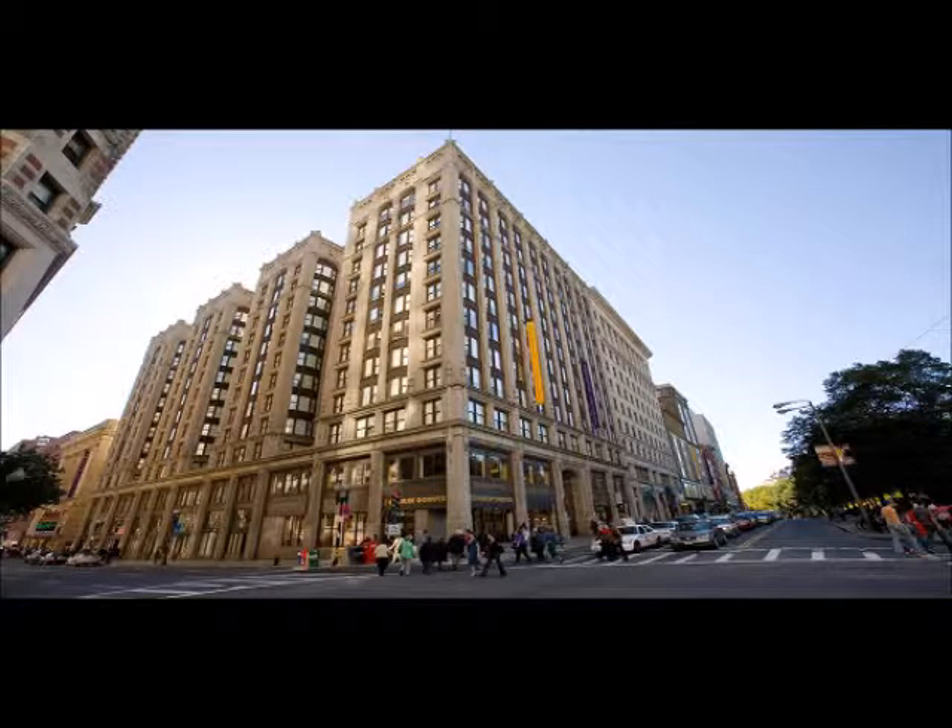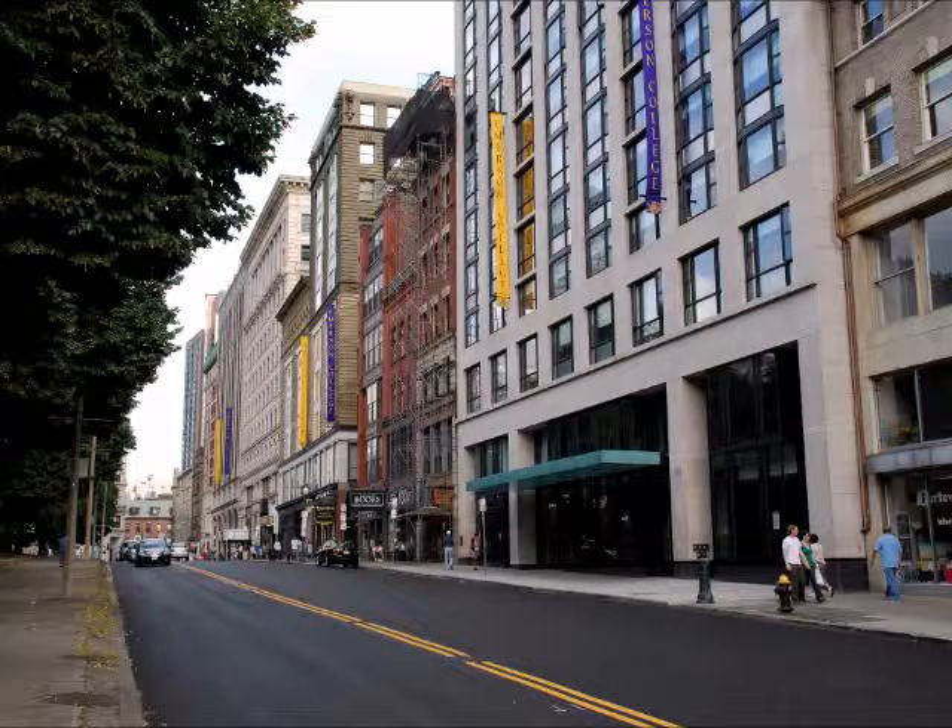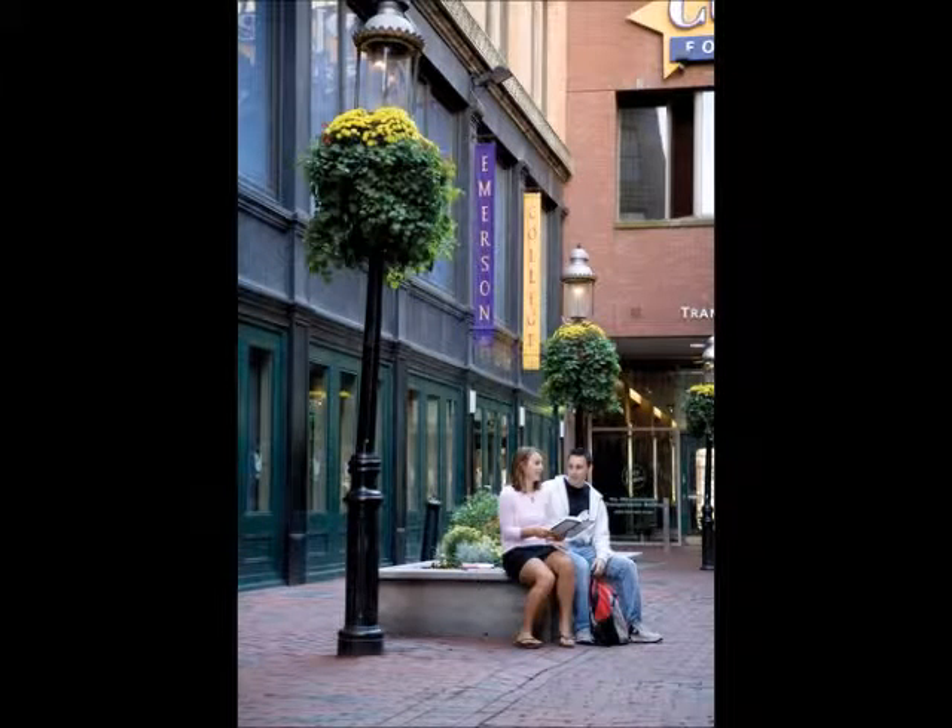Emerson College announced the opening of its new Visitor Center. The new location is a scarce difference from the center's previous stomping grounds, nestled next to City Place.